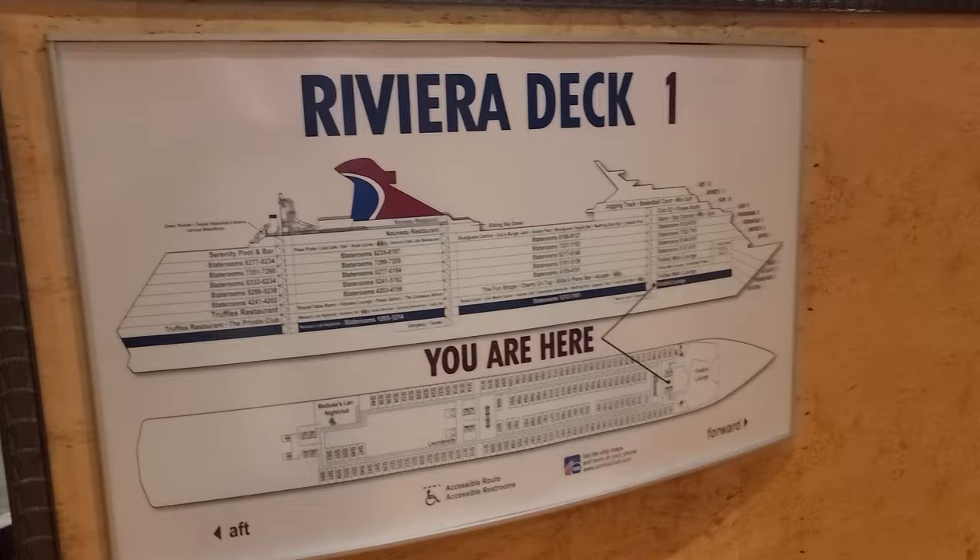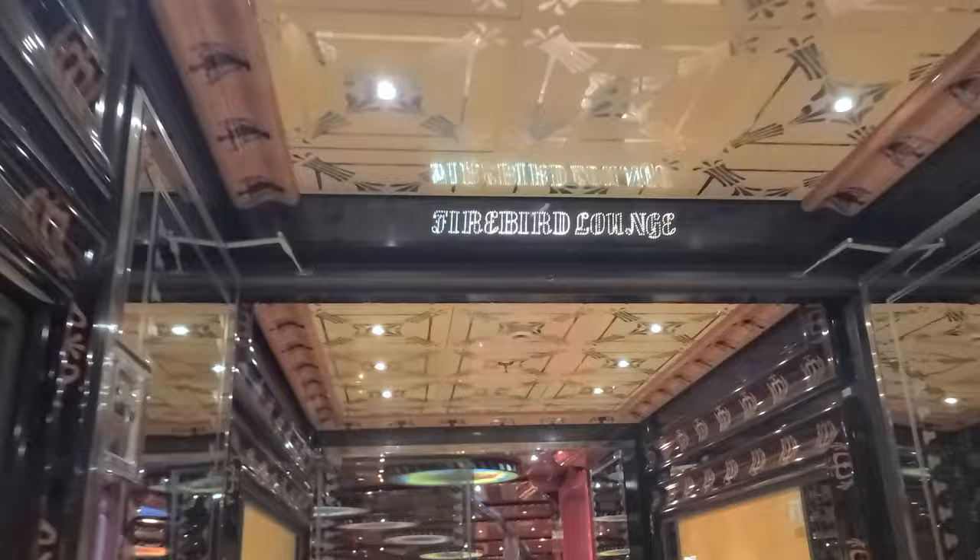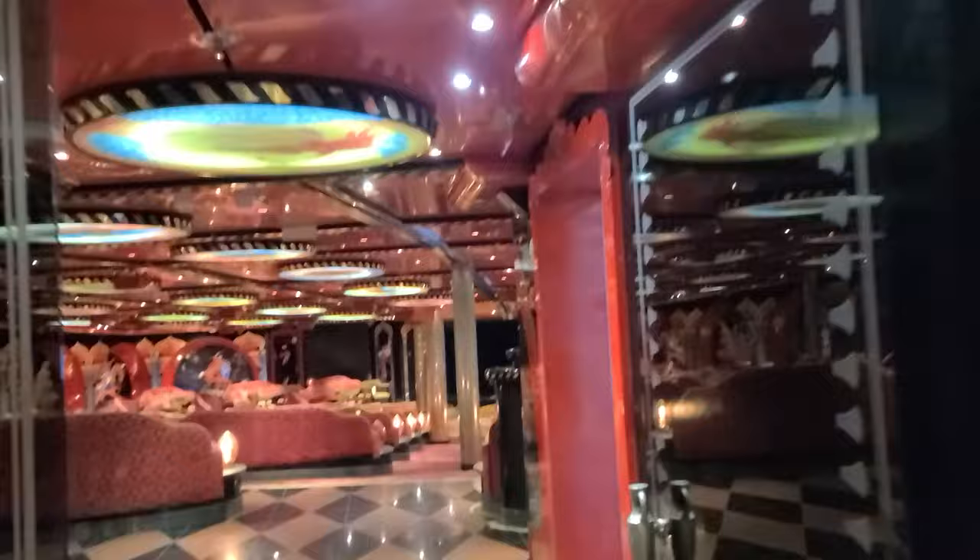Starting on deck one on the Riviera, you're greeted with the Firebird Lounge. This is where you're going to be able to go for karaoke and smaller venue activities. It's beautiful — it has some nice artwork on the ceiling and some really comfy chairs.